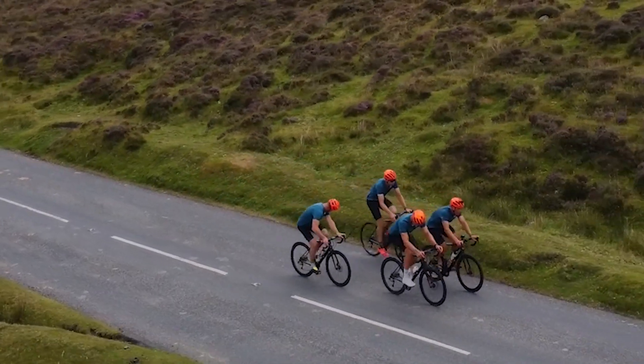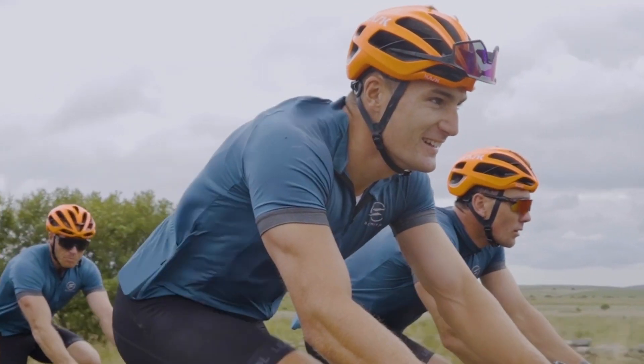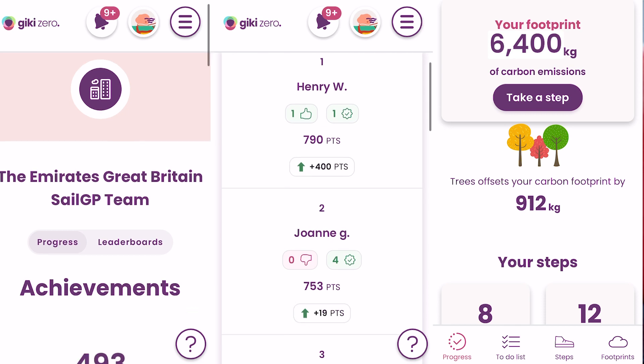For me personally, the easiest way to reduce my carbon footprint and also get some decent training in on the bike for my America's Cup commitments is to cycle rather than to drive.